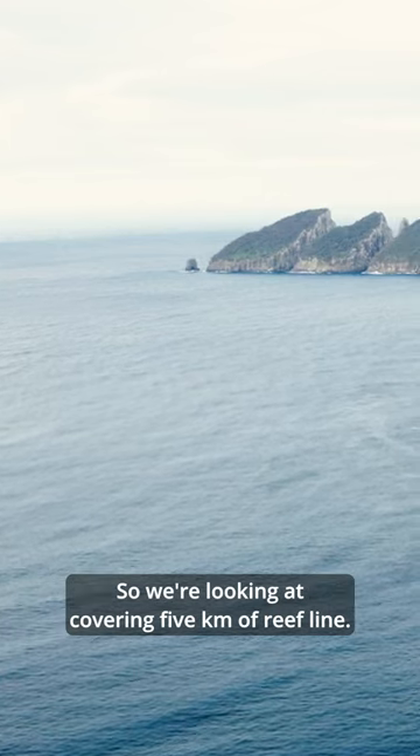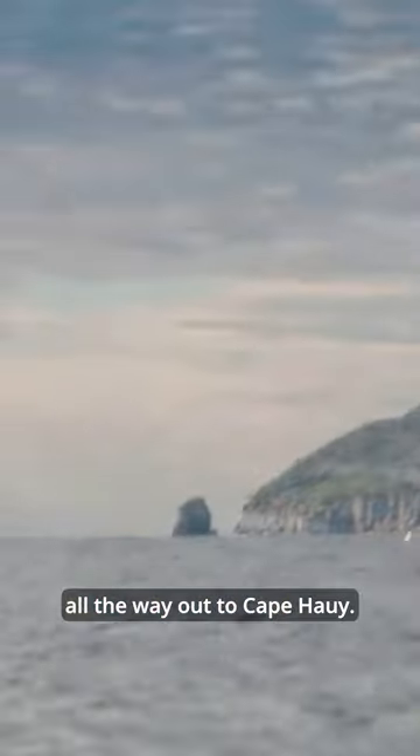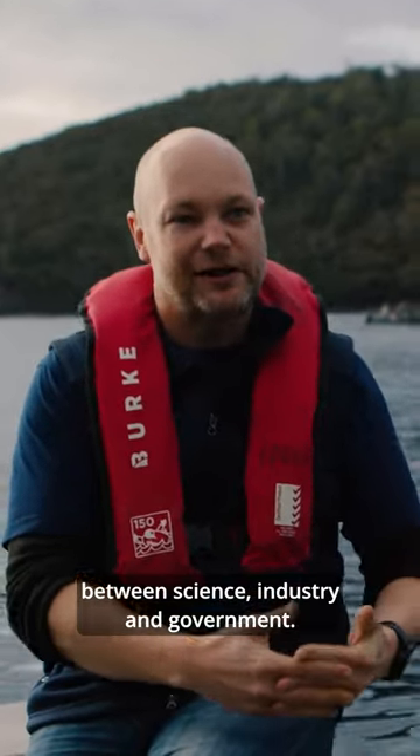We're looking at covering five kilometres of reef line, going from the Fortescue Bay boat ramp all the way out to Cape Hoy. This project is really a nice collaborative project between science, industry, and government.